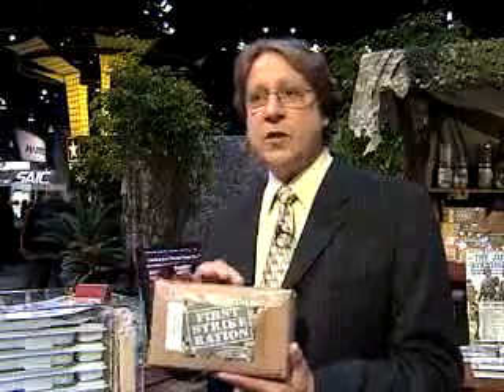So we came up with something called the First Strike Ration, which is basically designed to be totally consumed on the move. Rather than three MREs, we issue one First Strike Ration. There are 3,000 calories in this ration, and everything in there is designed to be eaten out of hand. The main component is the shelf-stable pocket sandwich, which is very similar to a hot pocket you'd buy in the frozen food section — but in this case, it's a shelf-stable product that will stay very high quality for two years.